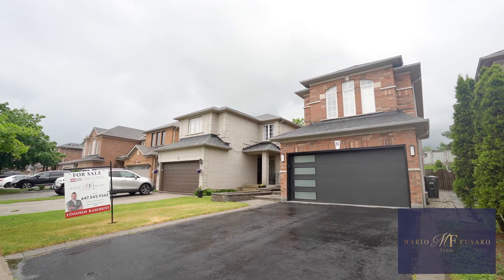It features six-car parking, finished basement with separate entrance, huge backyard, and a huge eat-in kitchen with built-in pantry. It's a must-see — come check it out.